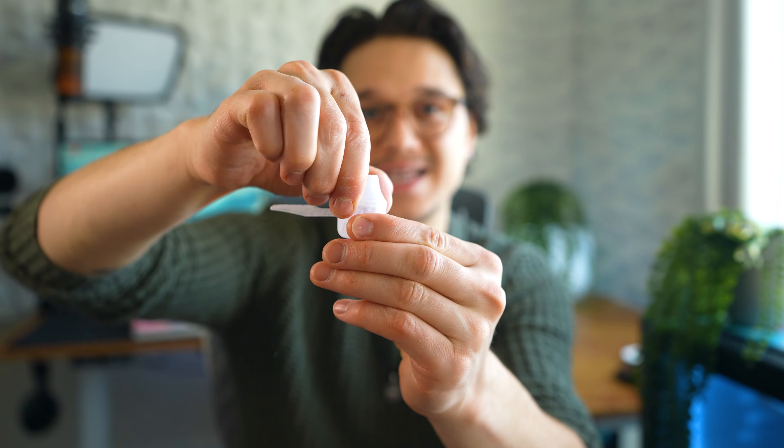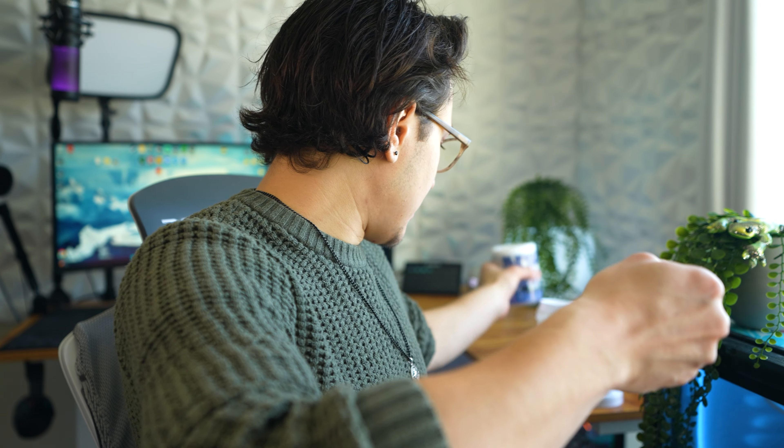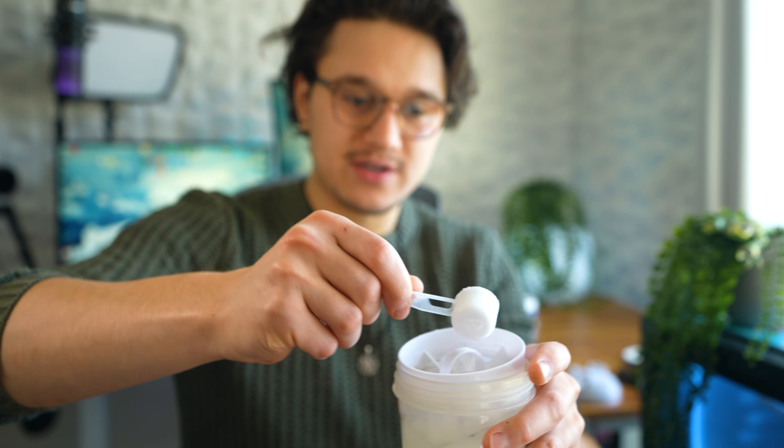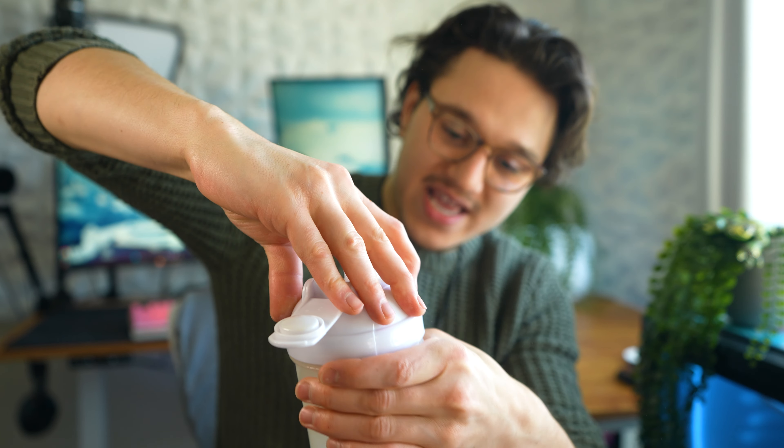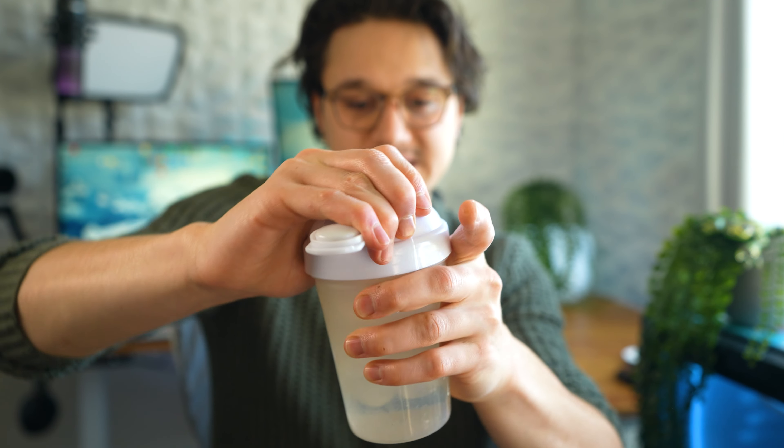This contest goes until the end of December, so I'm guessing we won't actually find out what this flavor is until then. I'm going to take off the top part of this scooper and get a shaker with 16 ounces of water and some ice cubes. Let's go ahead and get one scoop of this mystery flavor and put it in my shaker with 16 ounces of water and some ice cubes, and give it a mix for about 15 to 30 seconds.